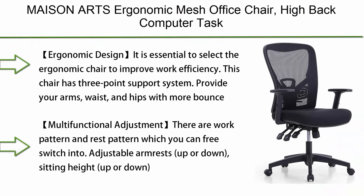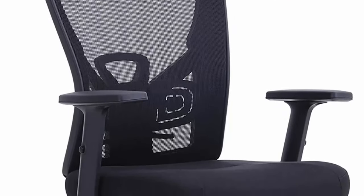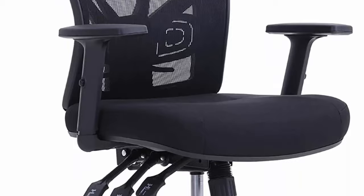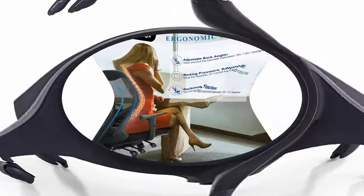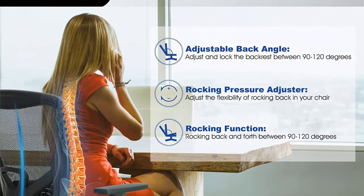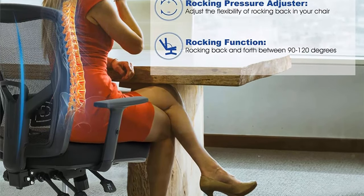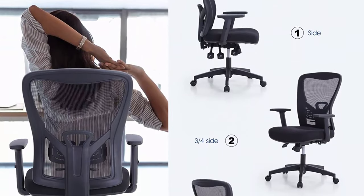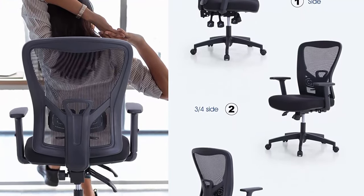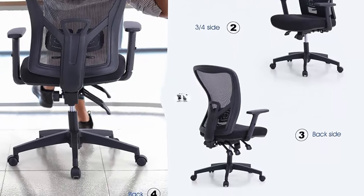Number 6: Maison Arts Ergonomic Mesh Office Chair — high back computer task chair with adjustable armrest and lumbar support for home office. It is essential to select an ergonomic chair to improve work efficiency. This chair has a three-point support system providing your arms, waist, and hips with more support — especially suitable for those who need long-term work. Ergonomic design can relieve backache caused by incorrect posture.